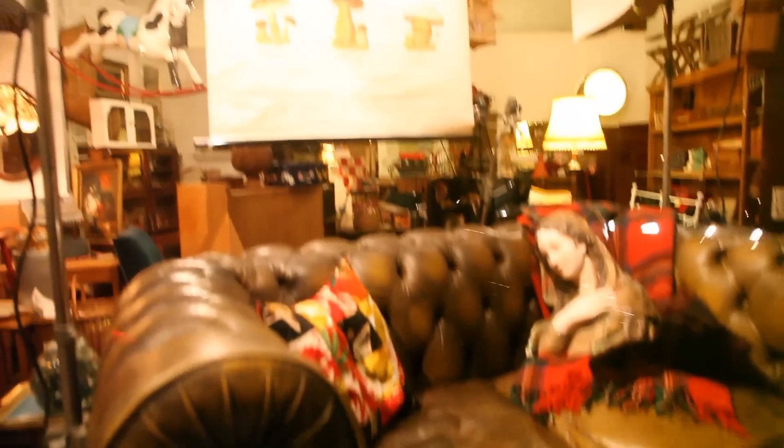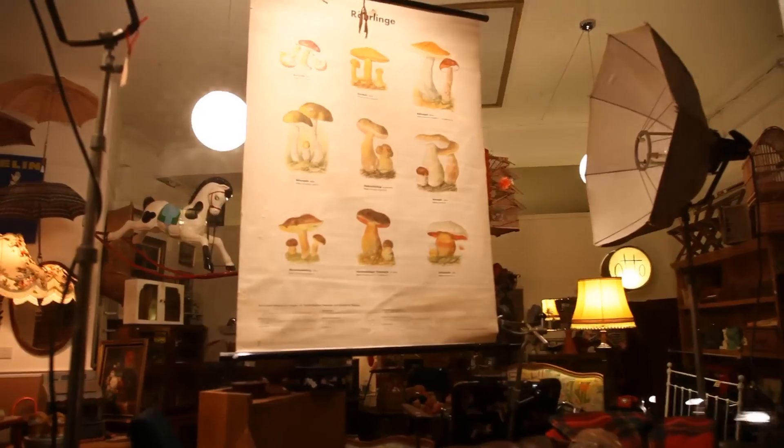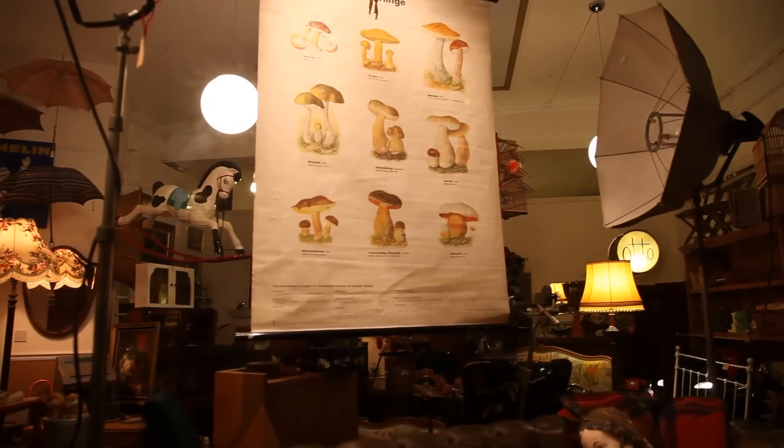Gentleman's sofa. And a German school chart of mushrooms, which is kind of neat. Photographic lights are nice there as well. We can look it up from inside.